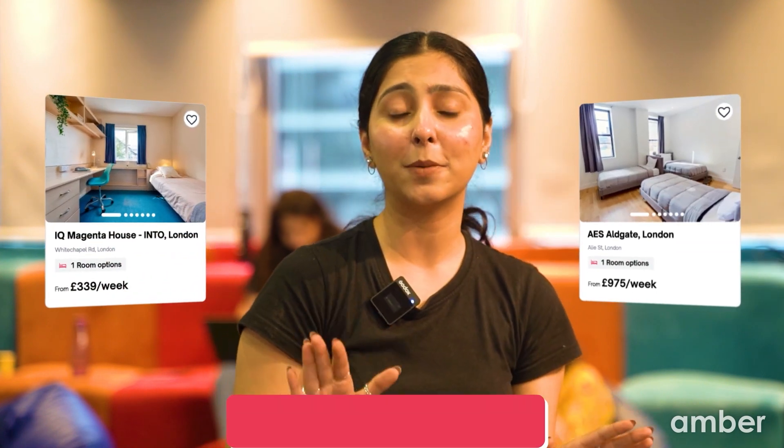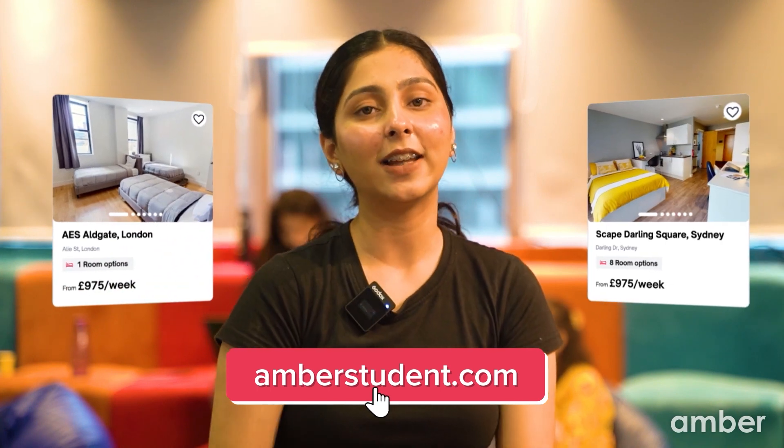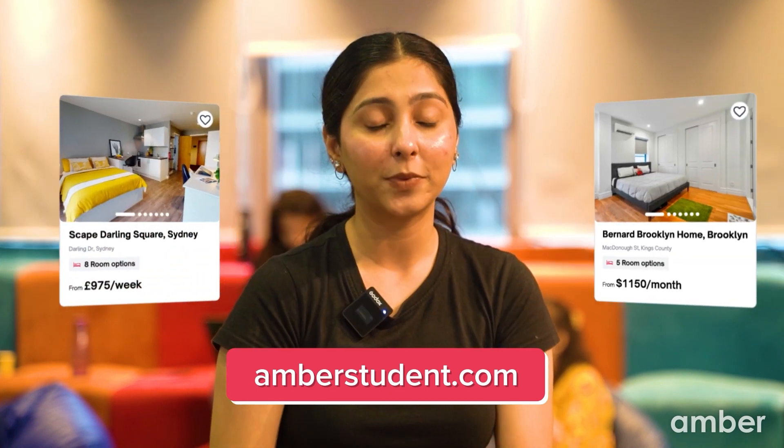Picture yourself acing that acceptance, and now the house-hunt game begins. We are on to point number 4: finding your new home. No need to stress about the whole house-hunting deal — we've totally got your back. From affordable to premium student accommodation, Amber has it all. Check out the link in the description and find a room that perfectly fits you. Remember, your living environment can significantly impact your overall experience.